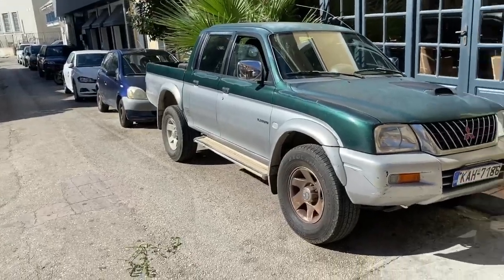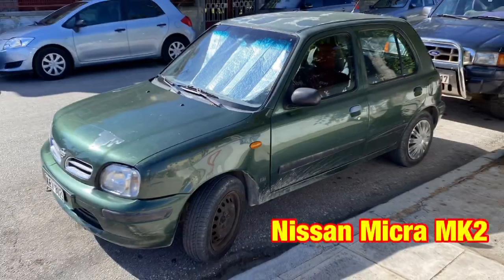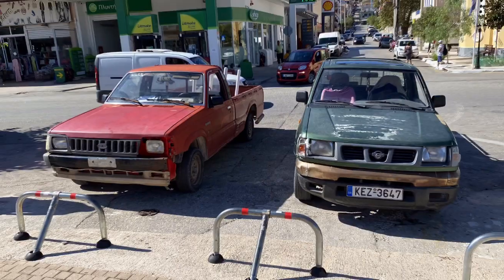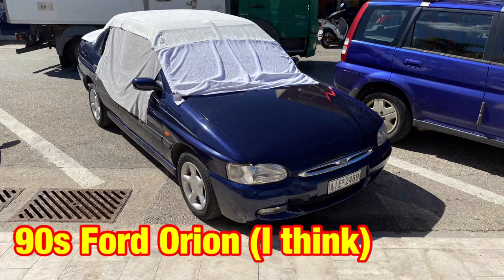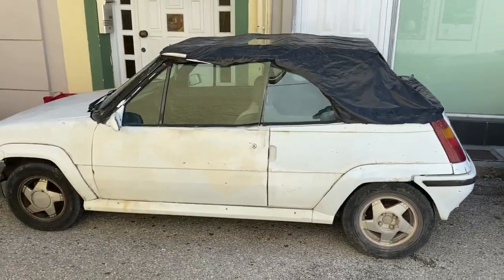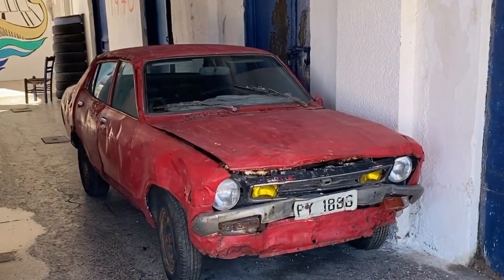There's an L200 truck there — an older one. And here are some older vehicles — quite a lot of Cinquecento types here. There you are — a Renault 5 convertible, it looks like to me. Not sure I've ever seen one of those. And there you go — a Datsun. Oh, that's a bit beaten up. Yeah, it's an old Datsun.